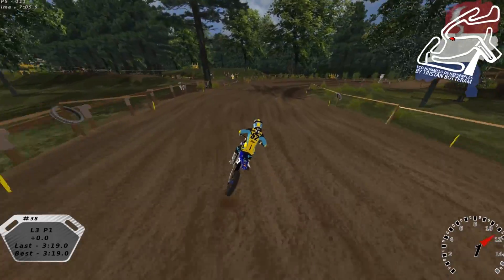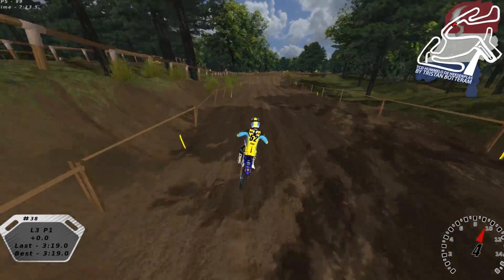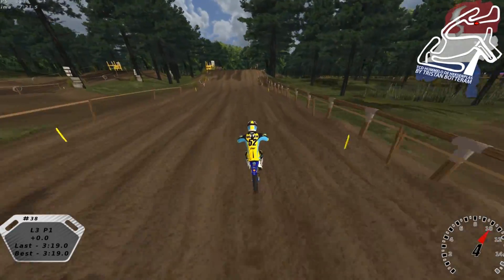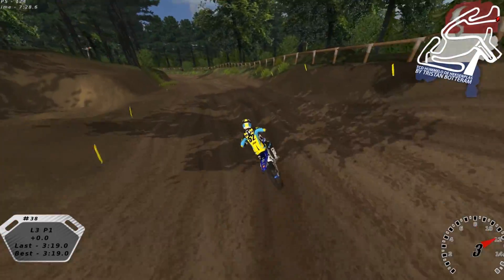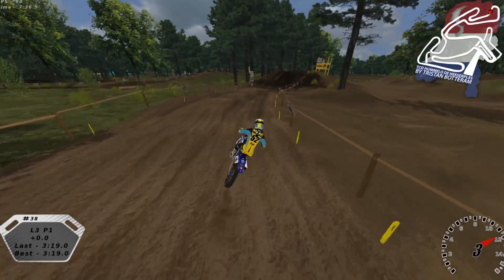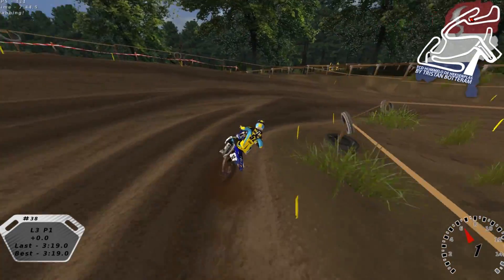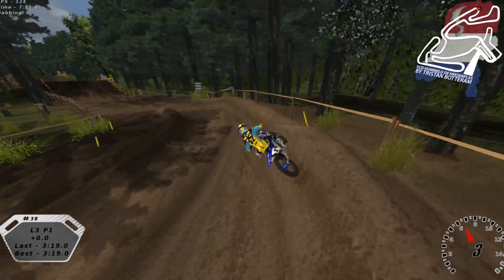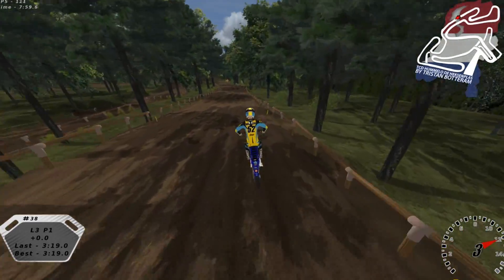There are no real good deep sand tracks in the United States. Southwick is probably the most sandy race track raced on regularly. I've ridden a lot in the desert in Southern California — dunes and sand washes — but it's not the same as the nice deep sand that tracks in Belgium and the Netherlands have. I'd love to ride someday some sketchy single-line blue-groove track in France just to get that moto experience of what it's like to ride in Europe.